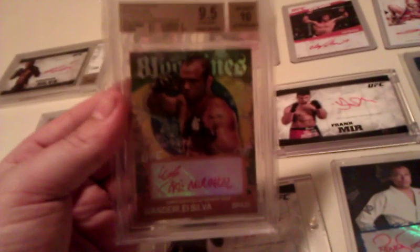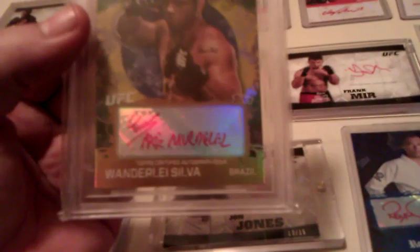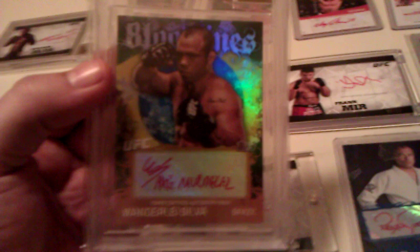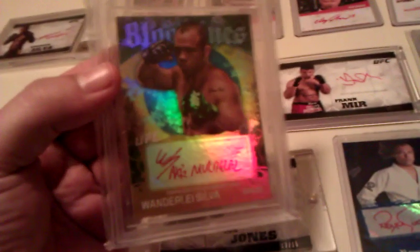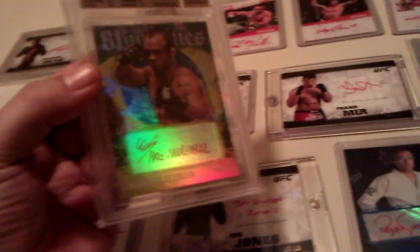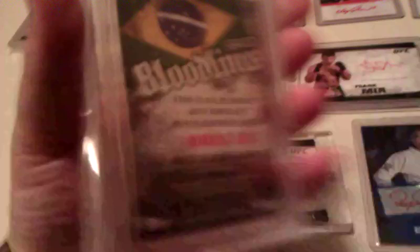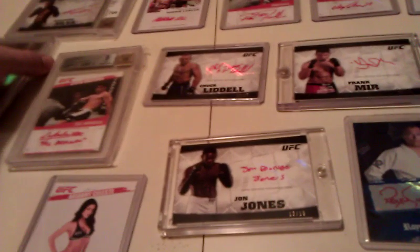And then stepping it up even more — we got a BGS 9.5 gem. My favorite fighter of all time: Wanderlei 'The Axe Murderer' Silva, signed 'The Axe Murderer.' Who just doesn't want that card — it's just such an awesome piece of memorabilia. I'm really really proud to have it. Numbered to 25. Awesome.